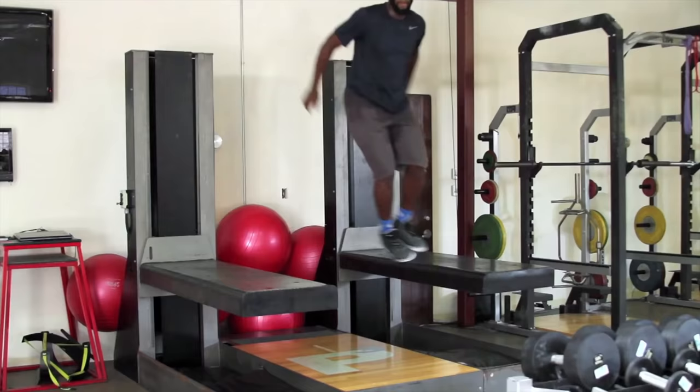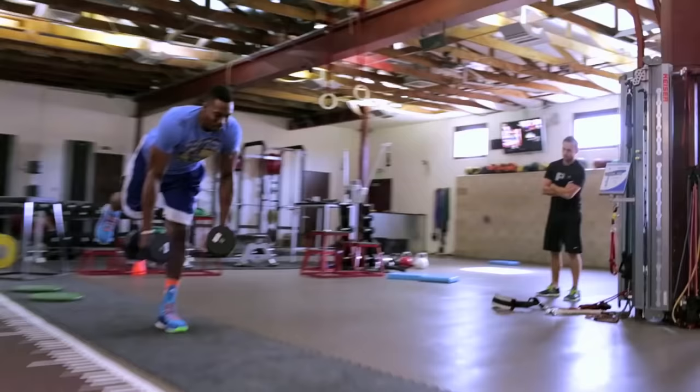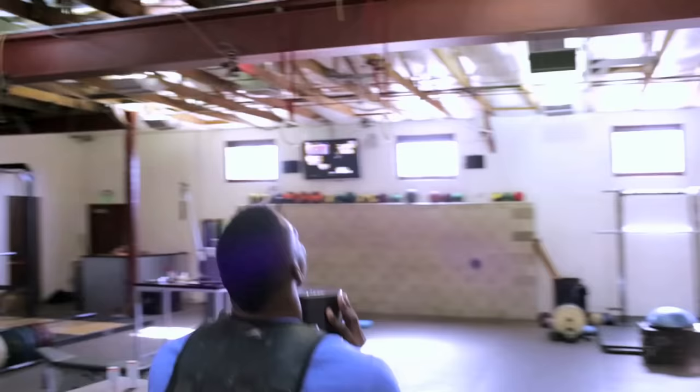We're working in this space with this objective assessment of athletes and all the data we have on athletes that hasn't existed before. What we're doing is damn fun and exciting.